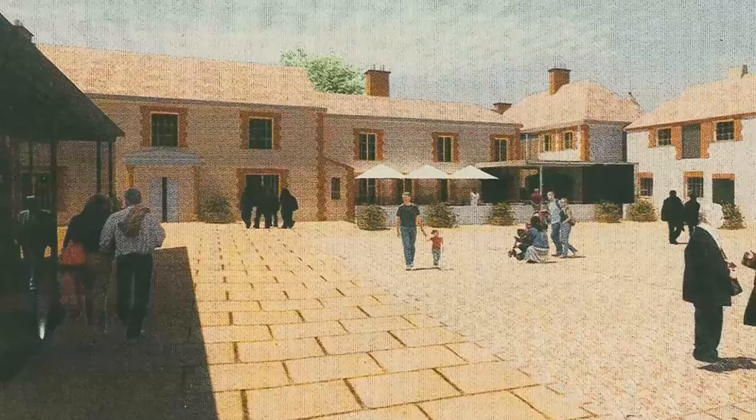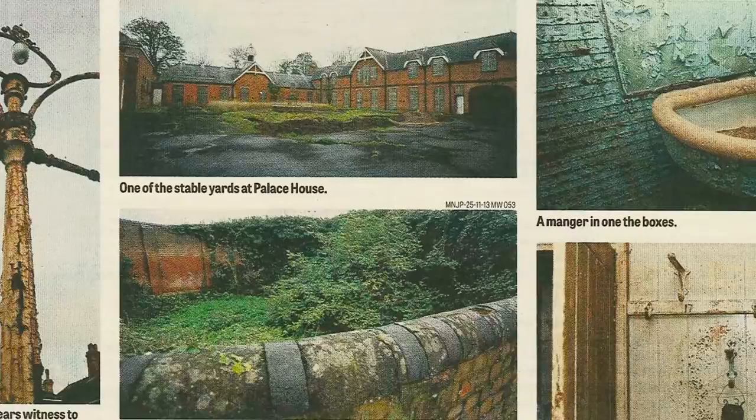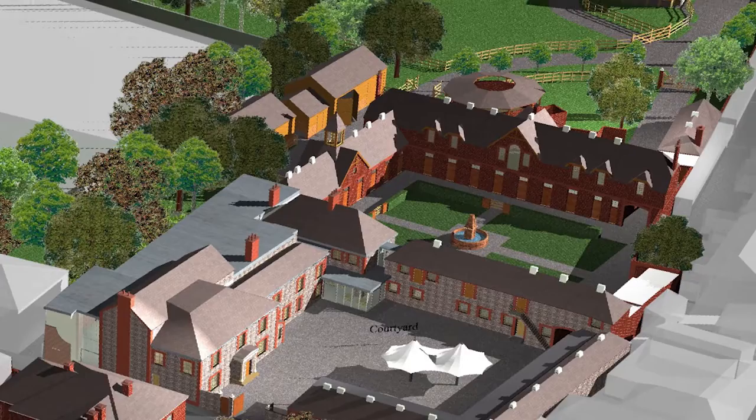The National Heritage Centre for Horse Racing and Sporting Art is the inspiring product of over ten years of planning, fundraising and development, and spans a five-acre site in the heart of Newmarket, the international home of horse racing.